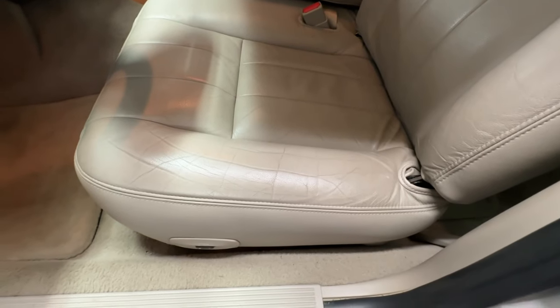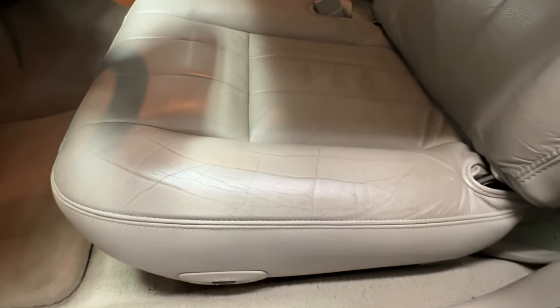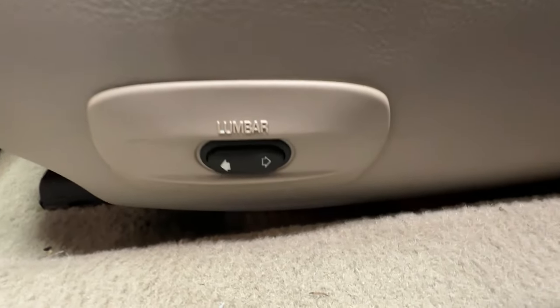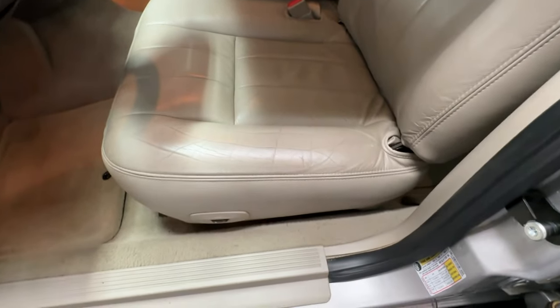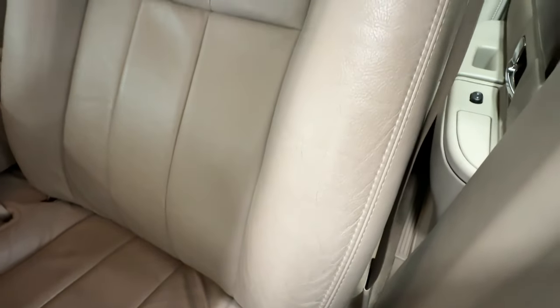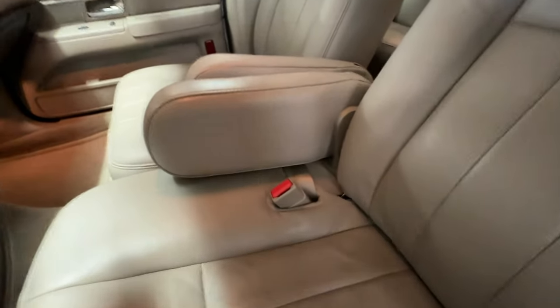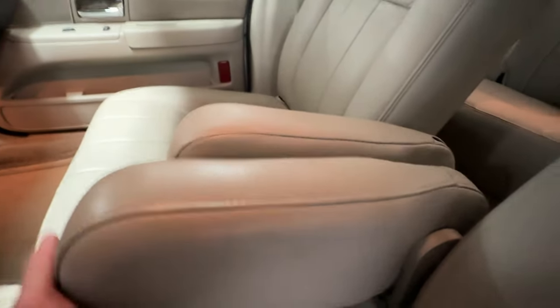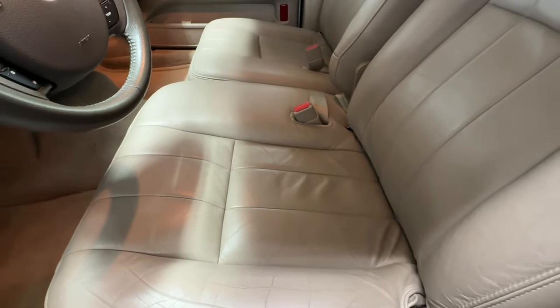Beautiful leather seats, controlled by the controls on the doors. The passenger side has the same thing, plus a lumbar support that does work — one for the passenger and one for the driver. Look at that driver's seat — it's in excellent shape, hardly any wear whatsoever. The passenger seat looks brand new. It does have these fold-down armrests.